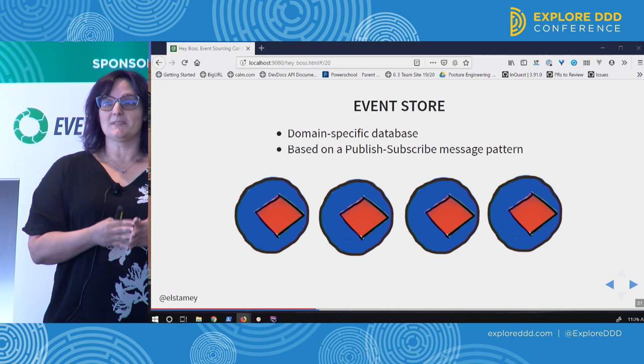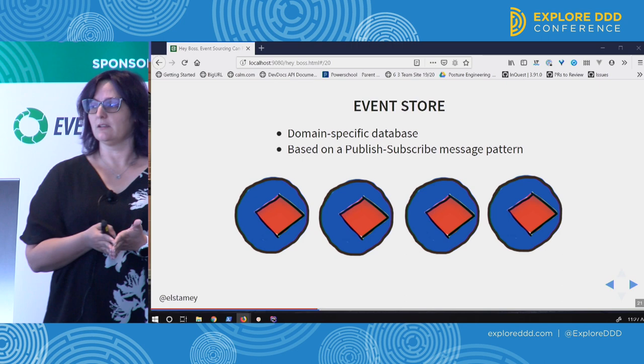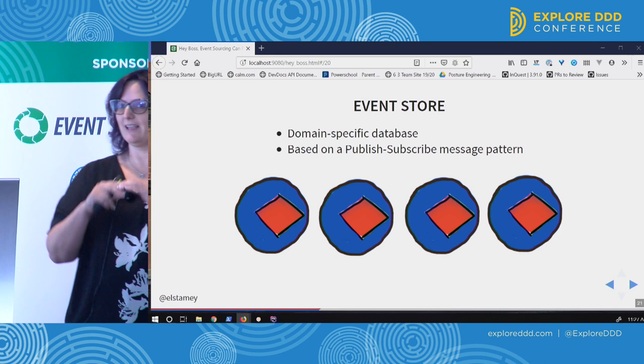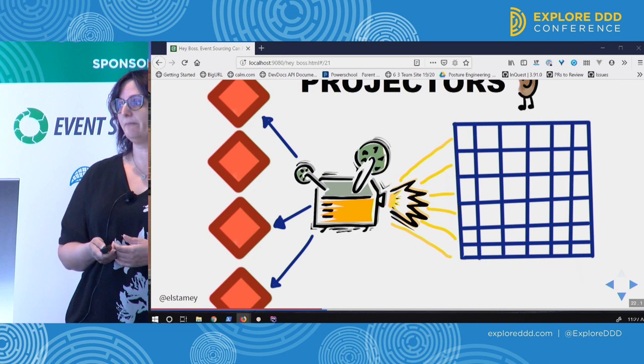To store them in an event store, which is a domain-specific database — in some situations you may choose to store multiple event stores, but there's no reason you can't put them all in the same place. There is a concept of streams where you can distinguish them further. For all of my examples, we're in one event store with a domain message, and the payload is the event. We use a publish-subscribe message pattern to pick which events we care about.